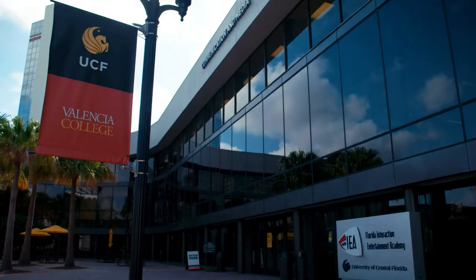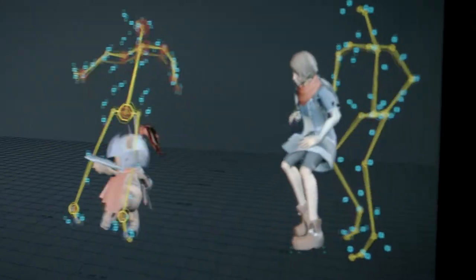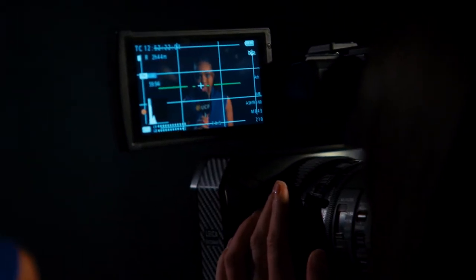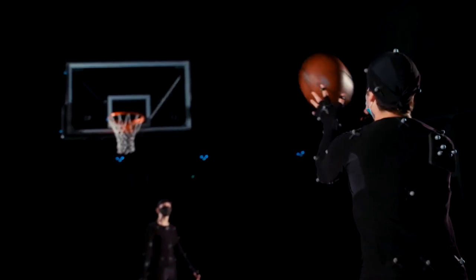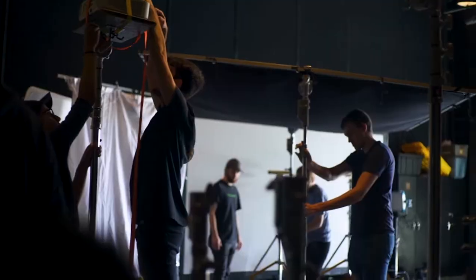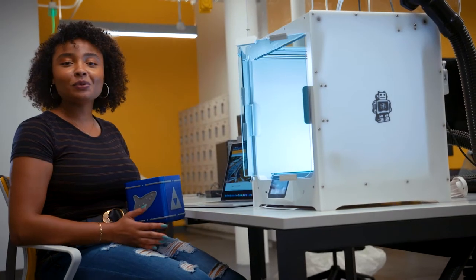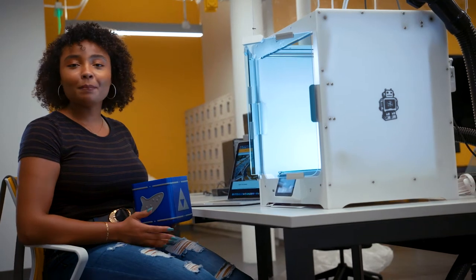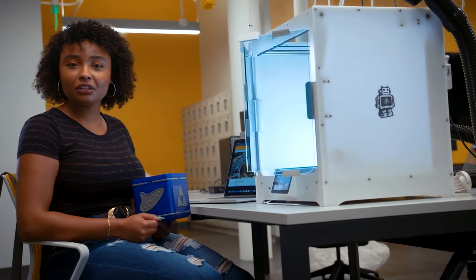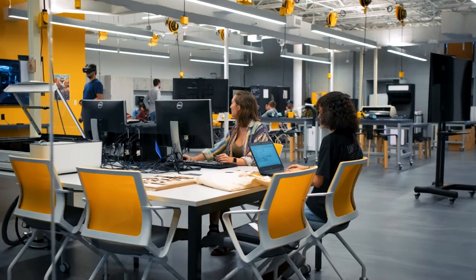The Communication and Media Building is home to the Florida Interactive Entertainment Academy and the Nicholson School of Communication and Media. The building features one of the largest motion capture studios on the East Coast, a sound stage, and high-powered computer labs for gaming students. It also includes a maker space with augmented and virtual reality technology, laser cutters, 3D printers, and a recording studio to support innovative endeavors.